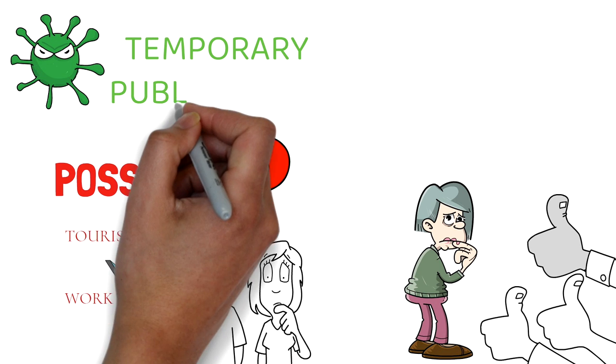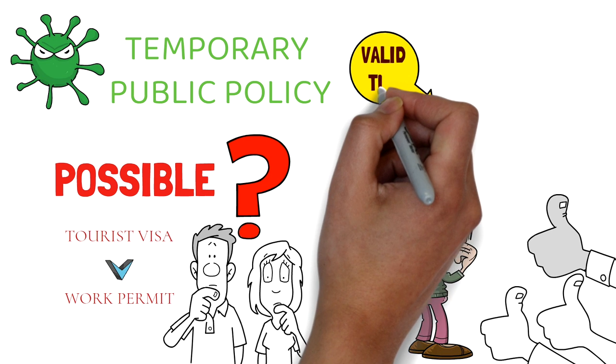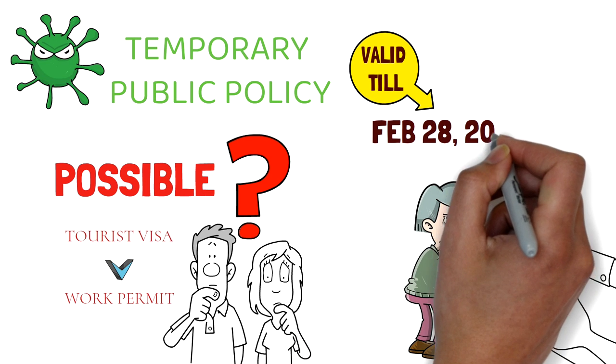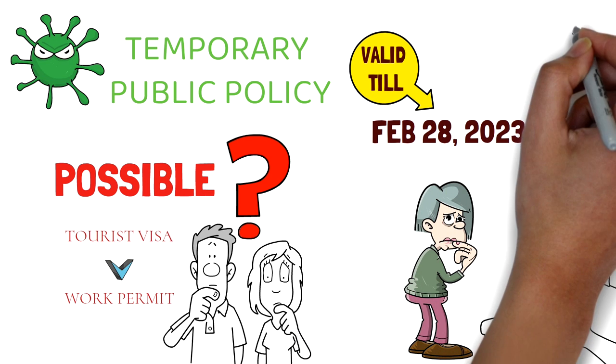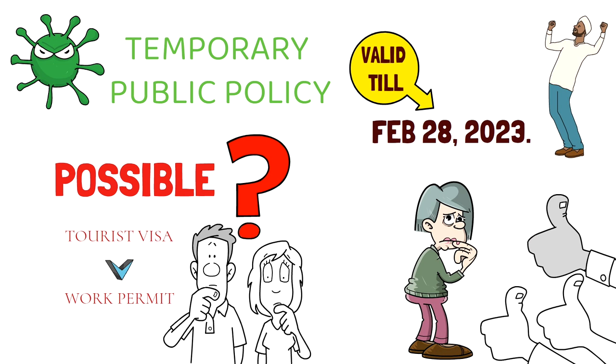Because of COVID, the Government of Canada introduced a temporary public policy in August of 2020. It was valid until February of 2022 but has been extended to February of 2023. This temporary policy makes it easier for people to convert their tourist visa to a work permit. We'll talk about the eligibility criteria, the steps involved, and why this is a great but difficult opportunity.